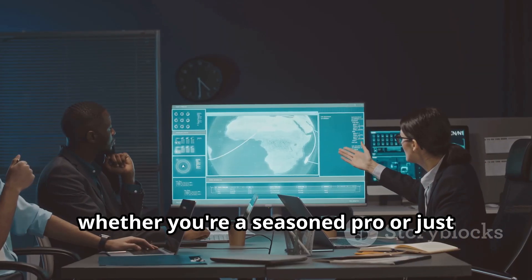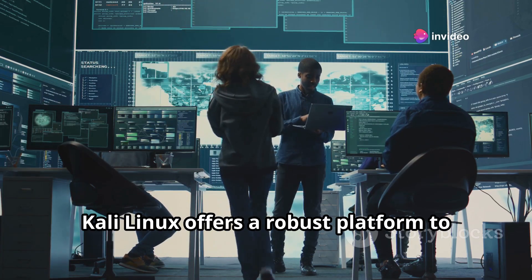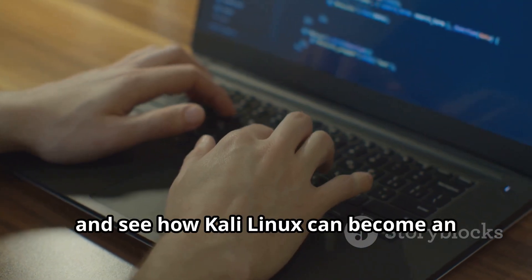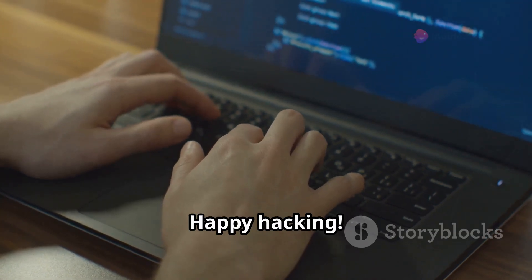So whether you're a seasoned pro or just starting out in the world of cybersecurity, Kali Linux offers a robust platform to hone your skills and protect your digital assets. Dive in, explore, and see how Kali Linux can become an essential part of your cybersecurity toolkit. Happy hacking!